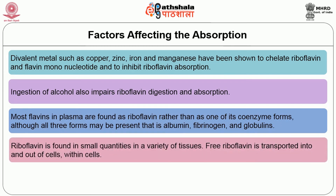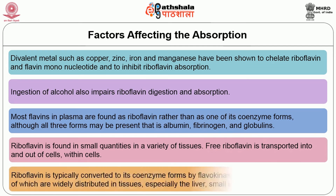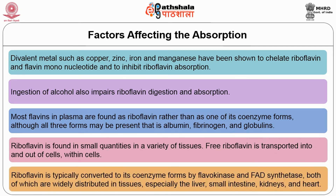Riboflavin is found in small quantities in a variety of tissues. Free riboflavin is transported into and out of cells; within cells, riboflavin is typically converted to its coenzyme form by flavokinase and FAD synthetase, both of which are widely distributed in tissues, especially the liver, small intestine, kidney, and heart.